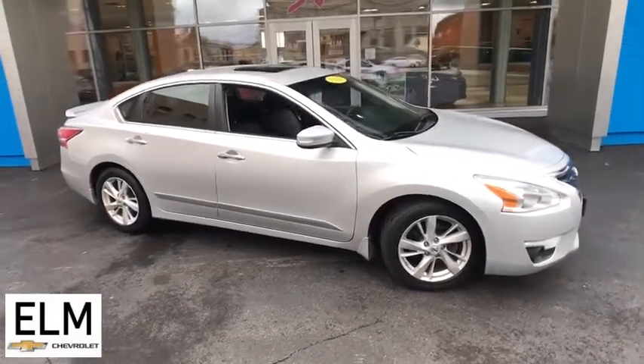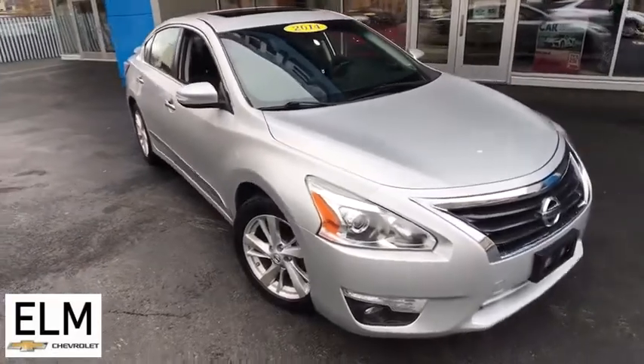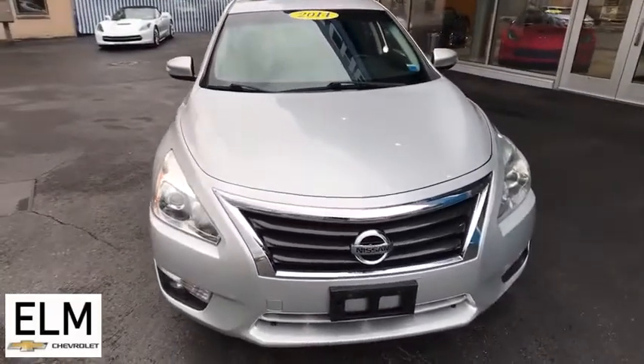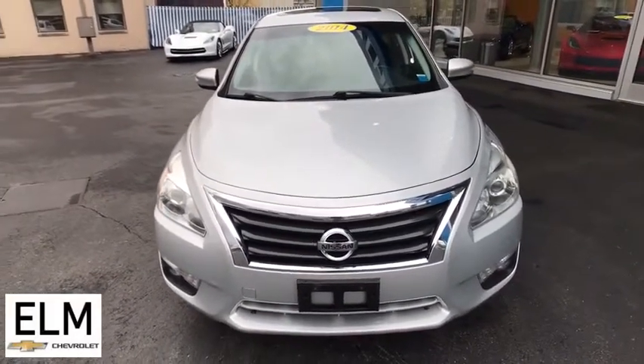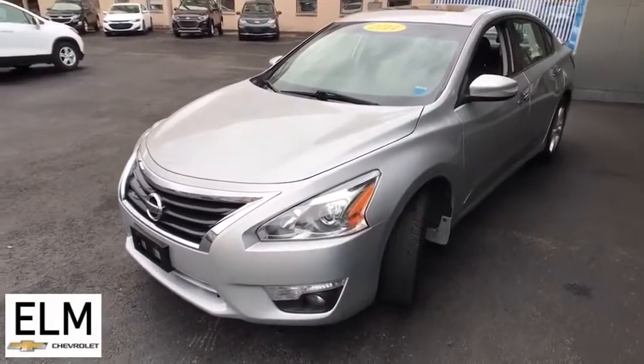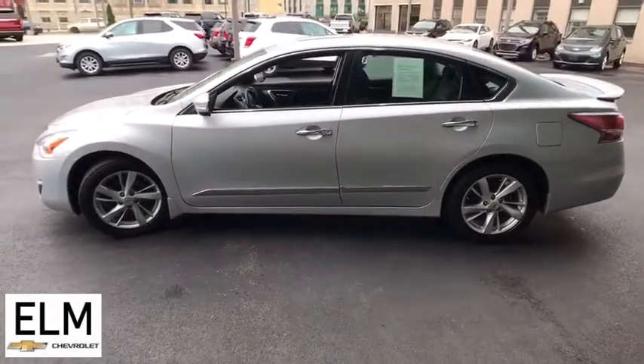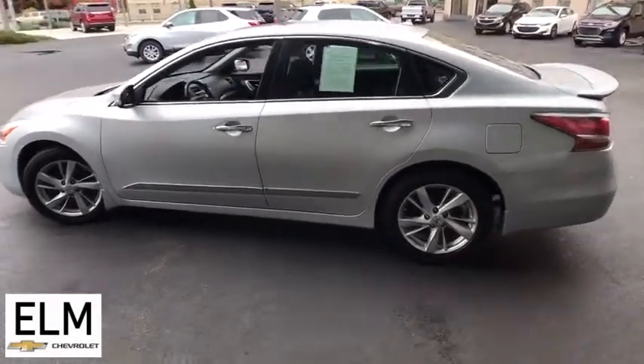Come test drive the 2014 Nissan Altima. The Nissan Altima offers advanced features to make life easier, and most of the features come standard. Combine that with the powerful engine, six standard airbags, and over 5,000 quality and performance tests, and you'll see the Nissan Altima is made to drive and built to last.